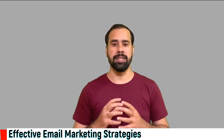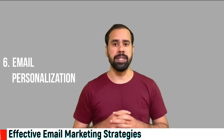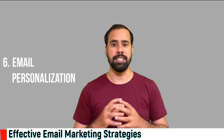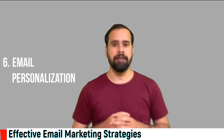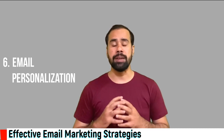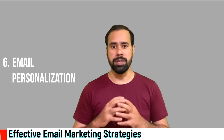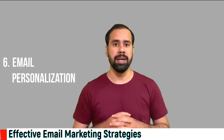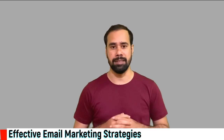Number six: email personalization. It is very important and the most recommended practice to write personalized emails after knowing or understanding your customer requirements. If you are not writing personalized emails, you are losing business opportunities. Personalization is not just about writing the customer's name in the message — it is beyond that, where you directly address their concerns.